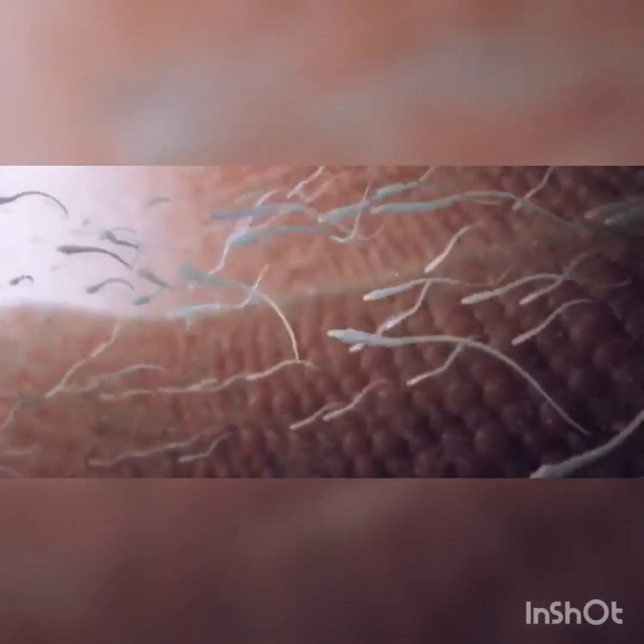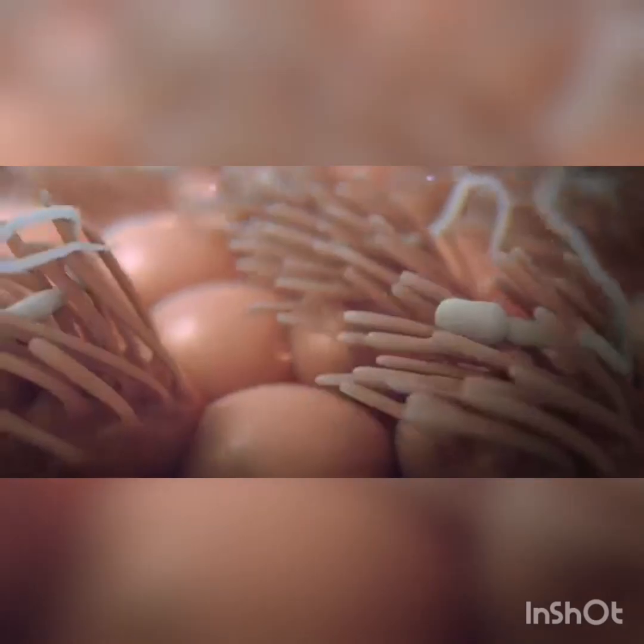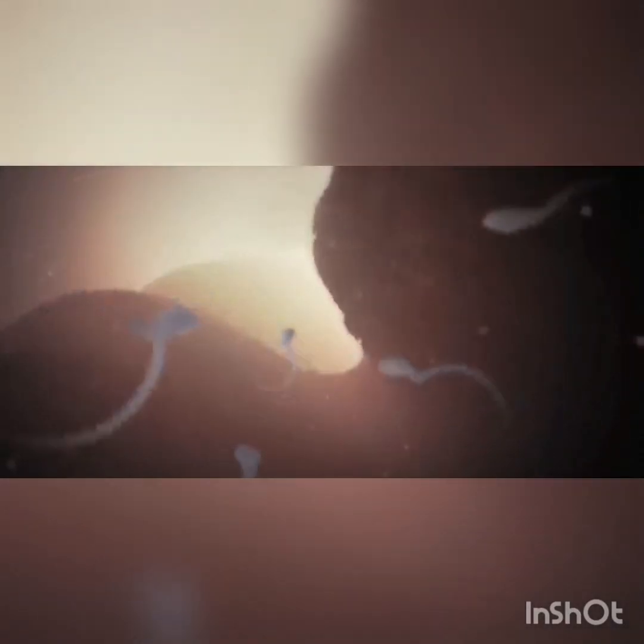Inside the fallopian tube, tiny cilia push the egg toward the uterus. The sperm must surge against this motion to reach the egg; some sperm get trapped in the cilia and die. During this part of the journey, chemicals in the reproductive tract cause the membranes covering the heads of the sperm to change.